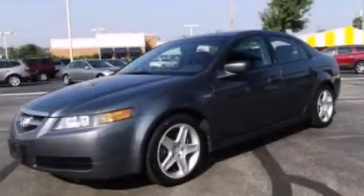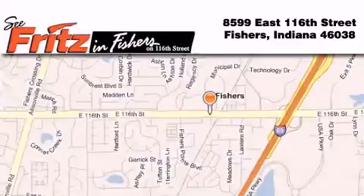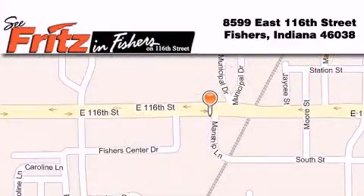We hope you found this video informative. Please contact us today. Fritz in Fishers is located at 8599 East 116th Street in Fishers. Our goal is to exceed all of your expectations to ensure that you'll return for future visits. I'll see you next time.